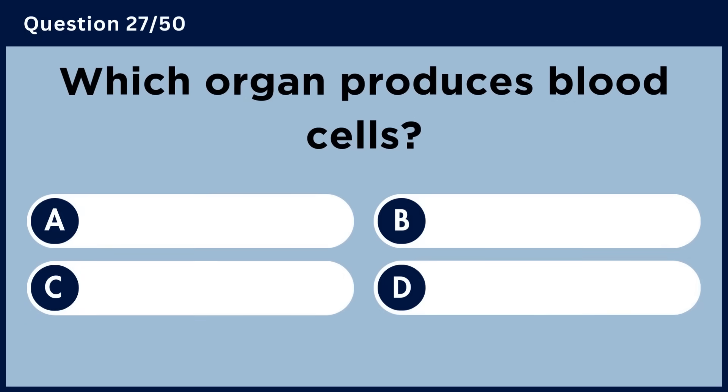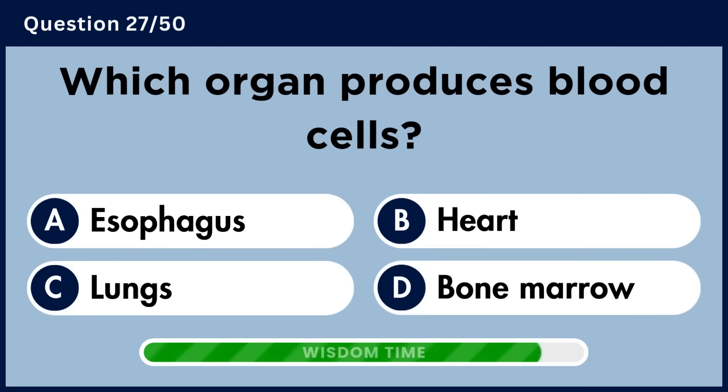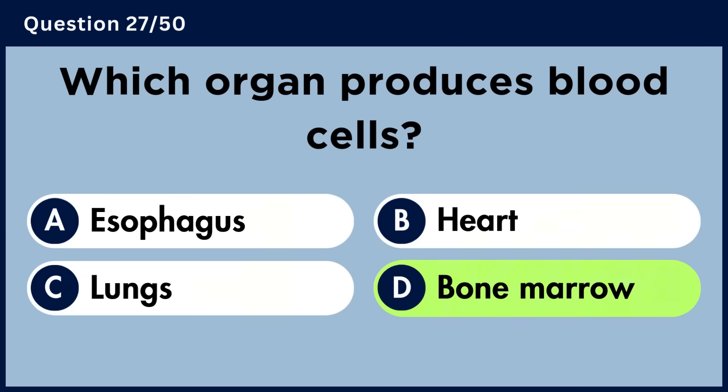Which organ produces blood cells? Answer D. Bone marrow.